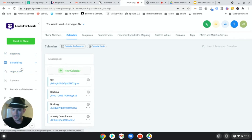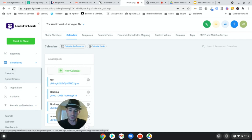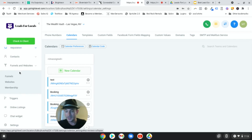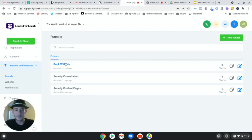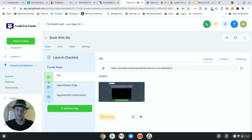Down here on the sidebar, go to Funnels and Websites. That's what's great about Go High Level - it's not just appointment scheduling software. You can build funnels, build websites, check your calendar to see what appointments you have booked, do reputation management, and put a chat widget on your appointment funnel. Here's the funnel - three steps to change your business when it comes to booking appointments. I'm not exaggerating because so many business owners just don't do this.